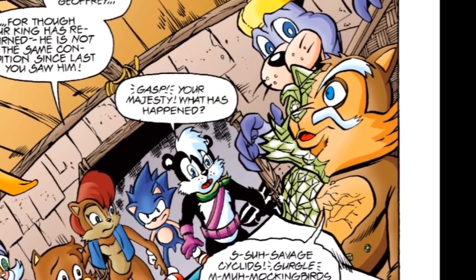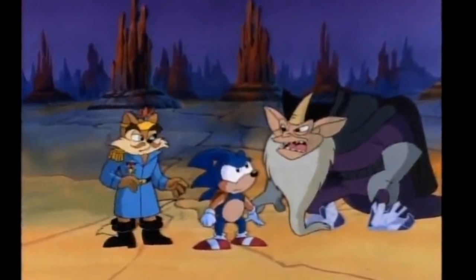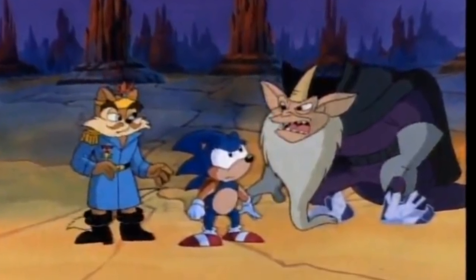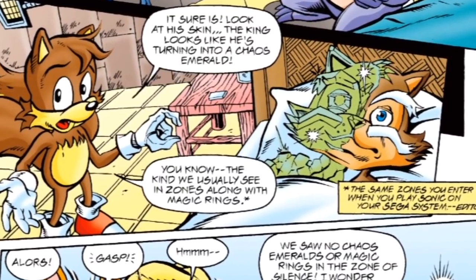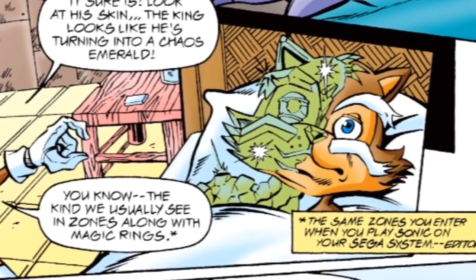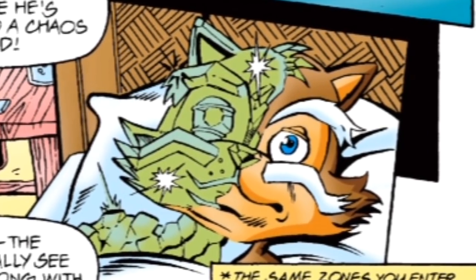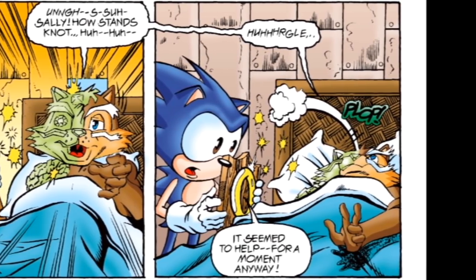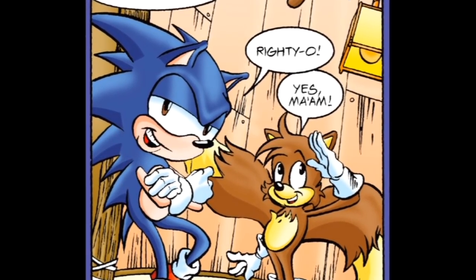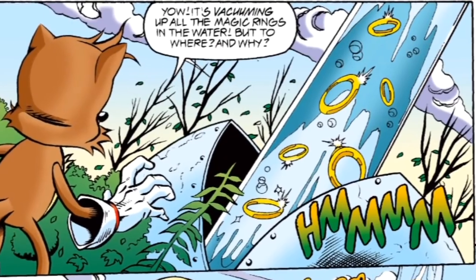Let's start with the King Acorn subplot. His crystallization is a nod to the SatAM episode 'The Void,' where the king, along with a crystal-controlling wizard named Nagus, escaped from the void but their bodies started turning into crystal and had to go back to survive. In this case, our heroes have worked so hard to rescue the king that putting him back there would be the last thing on their minds — plus there's no crystal-controlling wizard to explain these things. So they're trying to fix the king using power rings. This subplot continues in later issues, but its purpose here is to bring Sonic and Tails into the true plot of the miniseries.